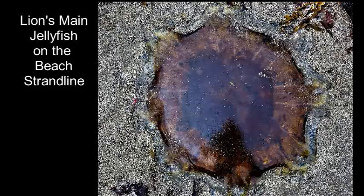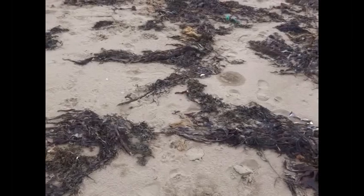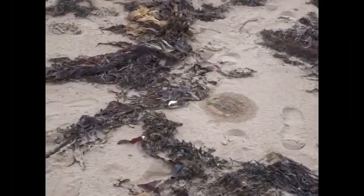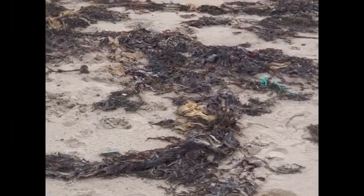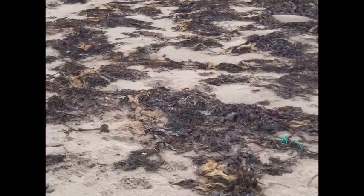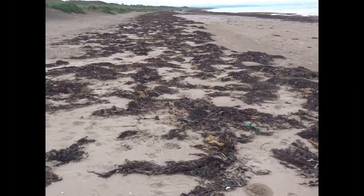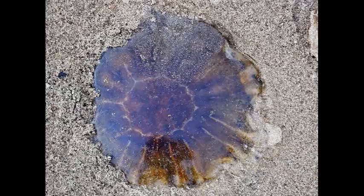The lion's mane is the largest of the jellyfish. One specimen is found to be with its head seven foot across and its tentacles running back for 120 feet. They are very weak swimmers and are frequently washed up onto the beach, particularly after storms.